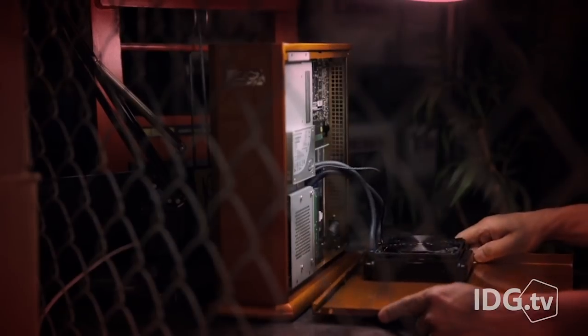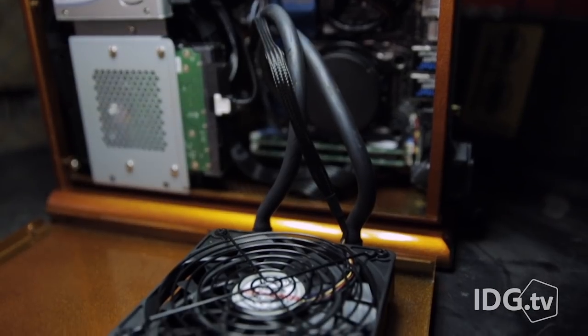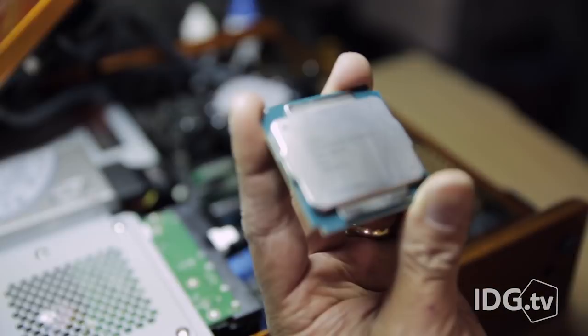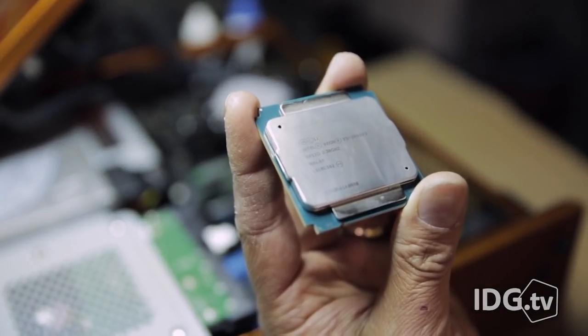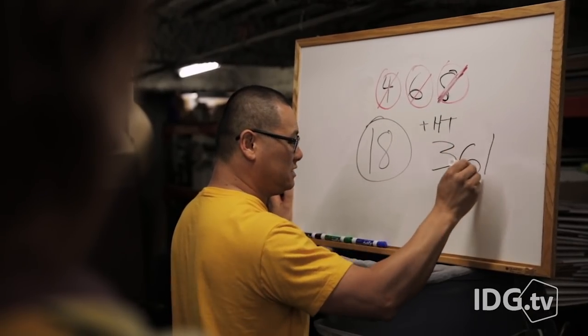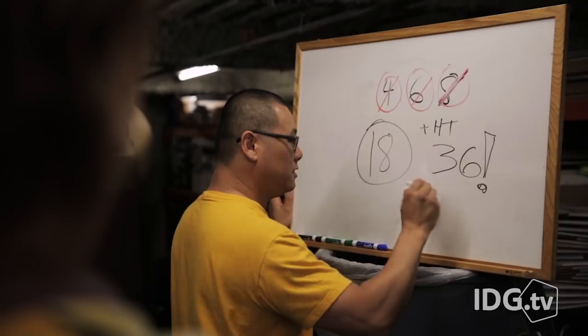Don't insult me by thinking those cores are little ARM chips used in tablets. The Tiki is powered by a liquid-cooled Intel Xeon E5-2699 CPU — that means 18 Haswell cores. And yes, it has hyper-threading, so we're talking 36 threads of compute power at your trembling little fingers.